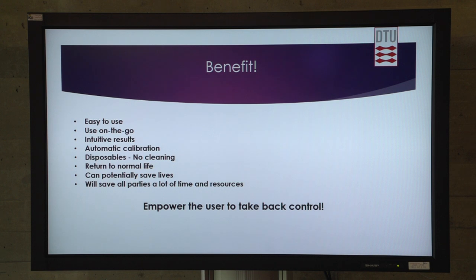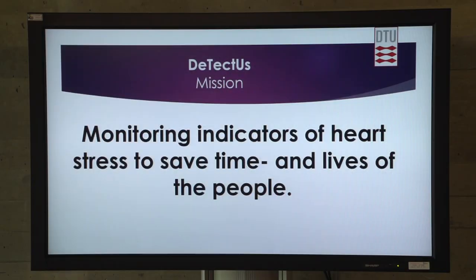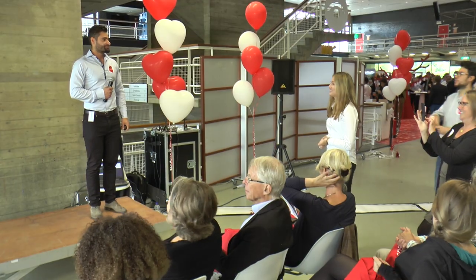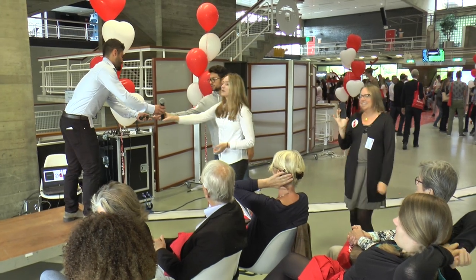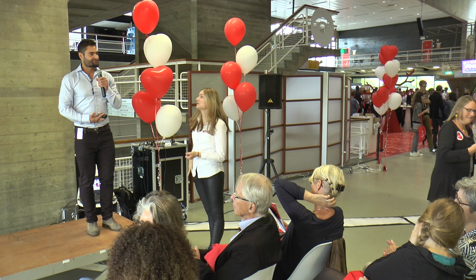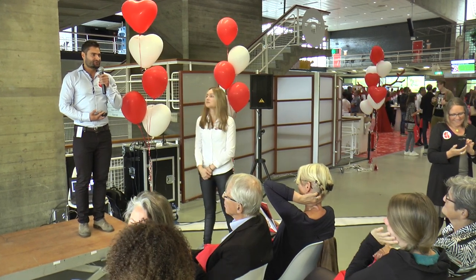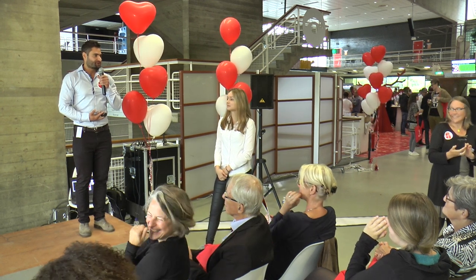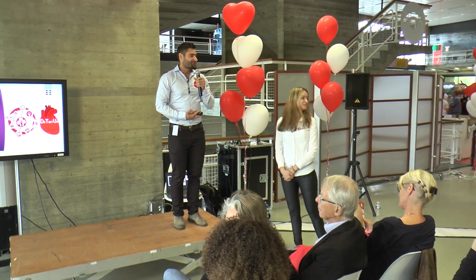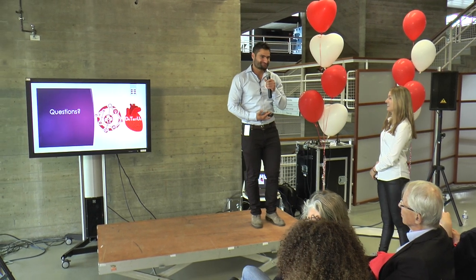So you get to empower yourself by taking back control over your disease. This is our mission: we are monitoring indicators of the heart to save time and lives of the people. Any questions? We believe you will see this on the market, because due to the intuitive and low-cost way of producing these chips, we are really ambitious about this. So vote for us, please. We are called Detectus from Denmark, the Technical University of Denmark. Thank you.